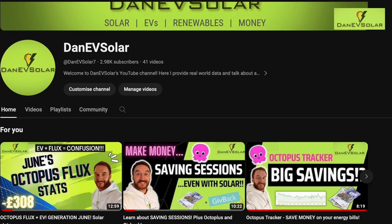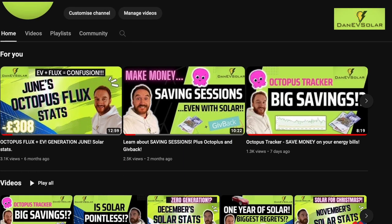Hi everyone, I'm Danny V Solar and on this channel you can follow my journey covering all things electric vehicles, solar, renewables, energy tariffs and much more. Please subscribe to follow my journey and like this video if you find it useful.